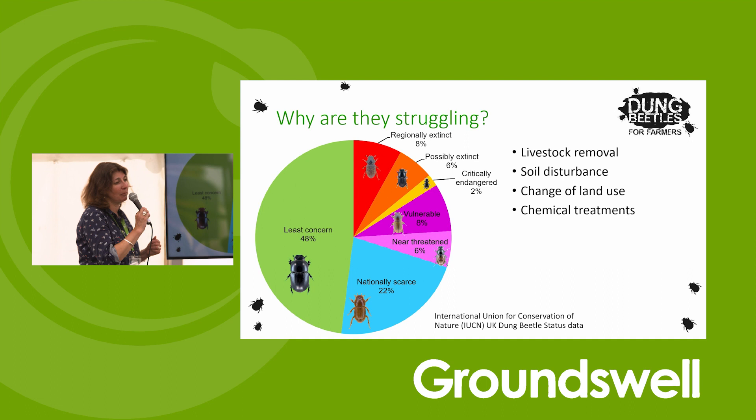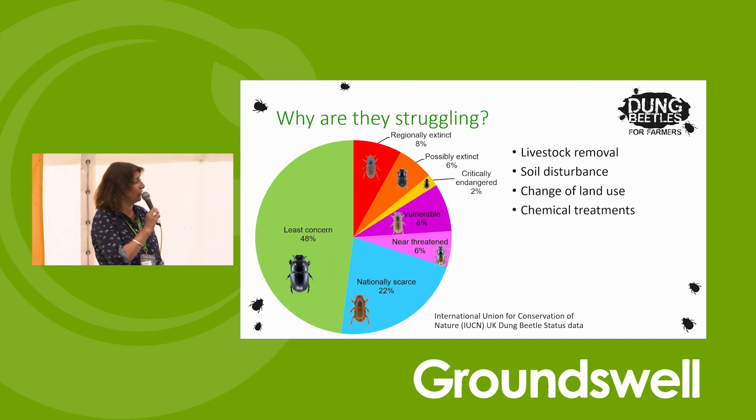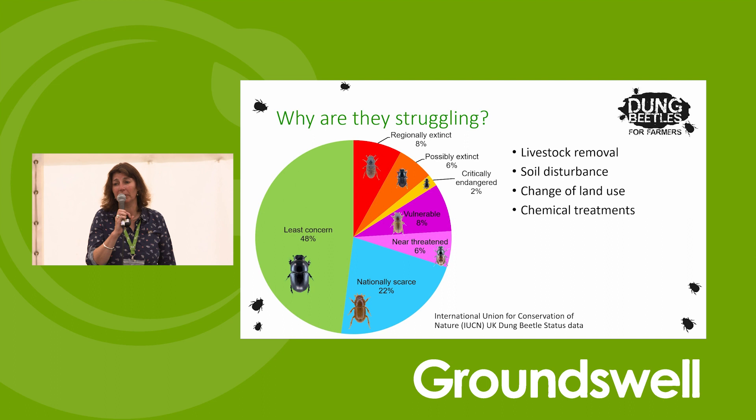And then chemical treatments. There's been an awful lot of papers published on this. I peer-review papers constantly on the effect of avermectins and things on dung beetles - it is absolutely having a massive effect on them, and we're going to go into that a little bit more now with Claire.